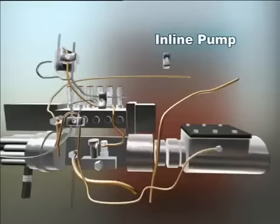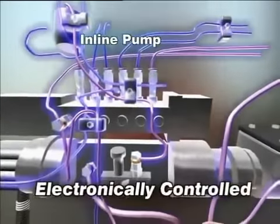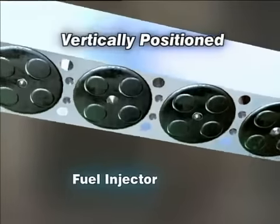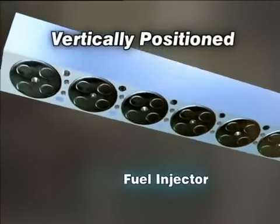Among its numerous unique features is the ECU coupled with an inline pump. A unique two-spring fuel injector, positioned vertically at the center, greatly boosts fuel efficiency.